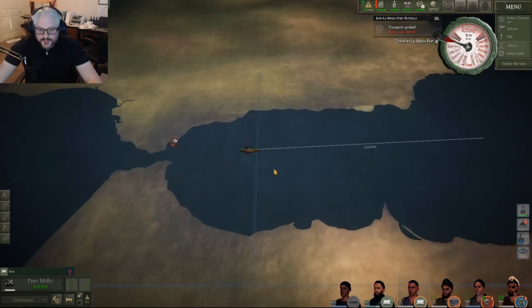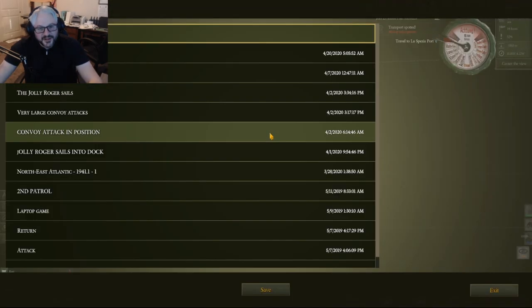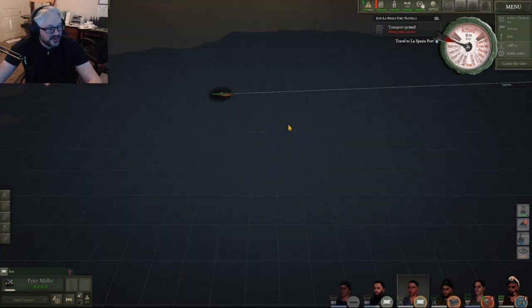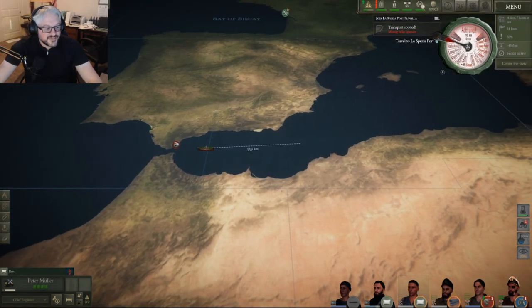Alright, so it's off to port. I'm going to finish off the ship and save it right here. Thanks for watching — if you like what you're seeing, like and subscribe, and I will see you again next time. Thank you, bye-bye.